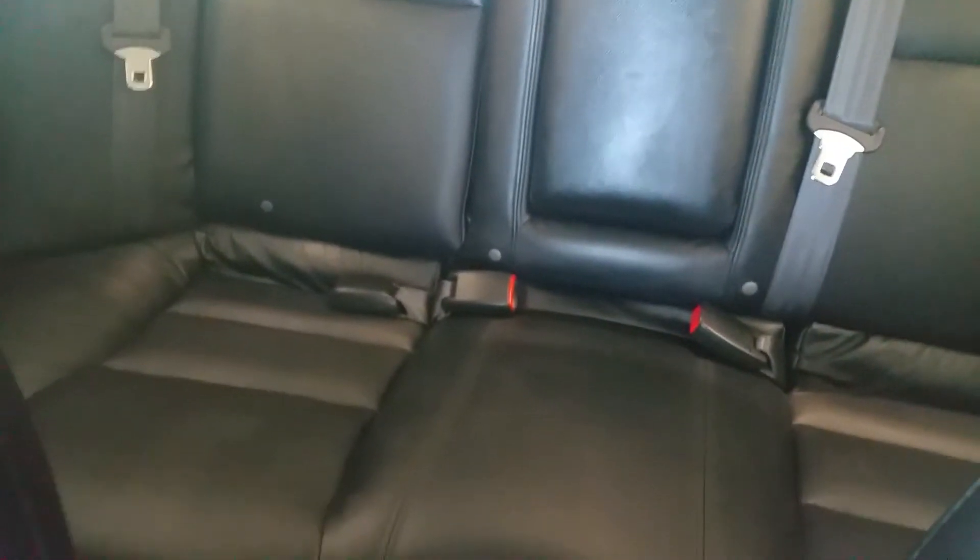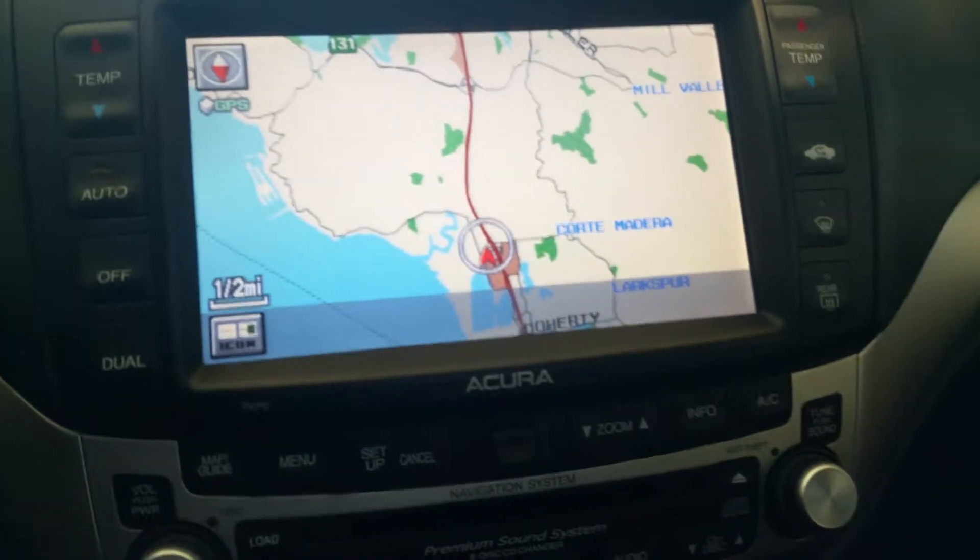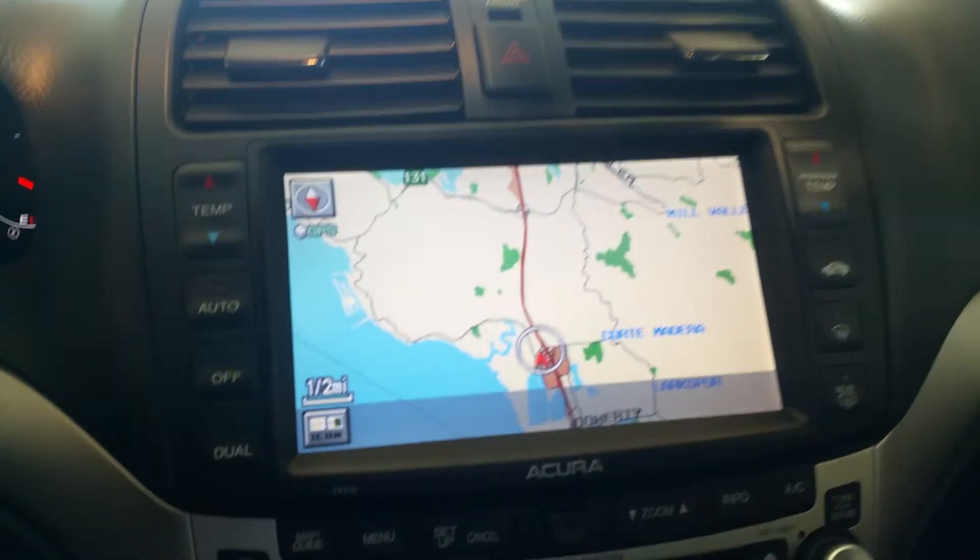Now when you step inside the vehicle, you'll notice that it does have the black leather interior, and just like the exterior, the interior is also in phenomenal shape. Now of course the nav is on top.